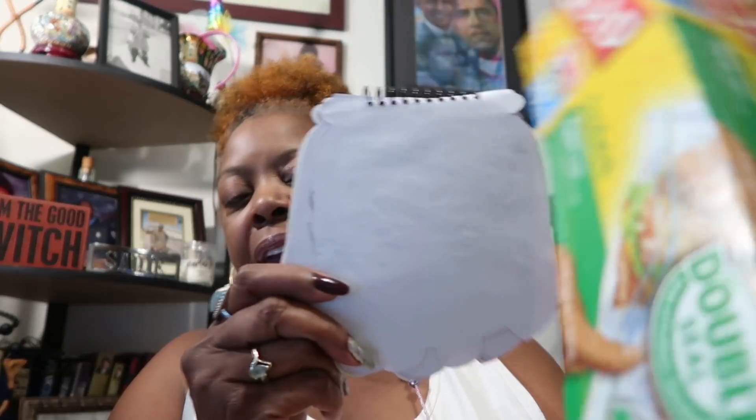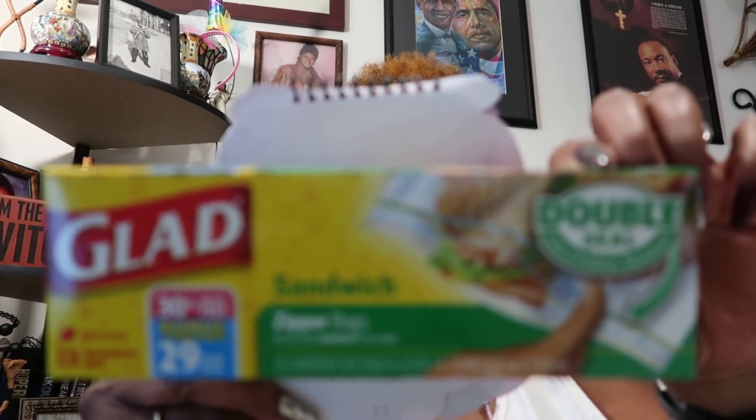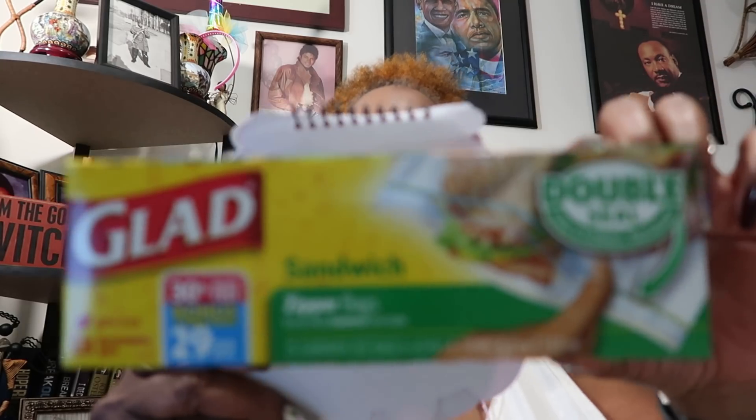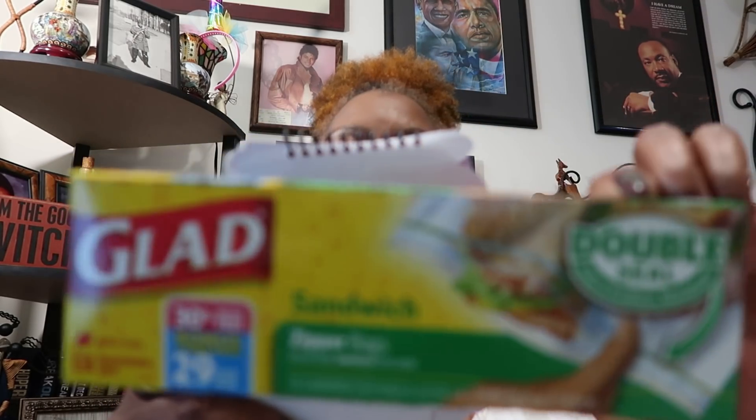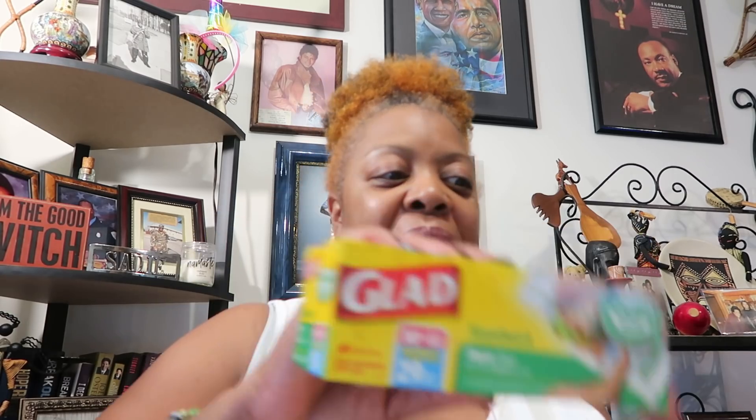I bought some Glad sandwich bags. They're supposed to be 22 bags but you get a bonus seven free, so you get 30 — wait, let me look at that again. Anyway, I use these a lot, so I like getting the bonus pack. I stood there for a few minutes until I found the bonus pack, and they're name brand.